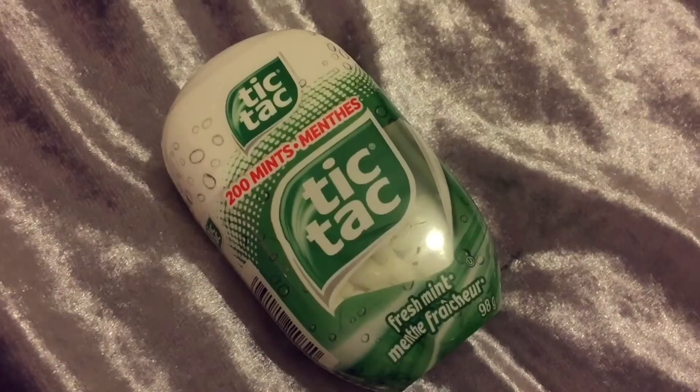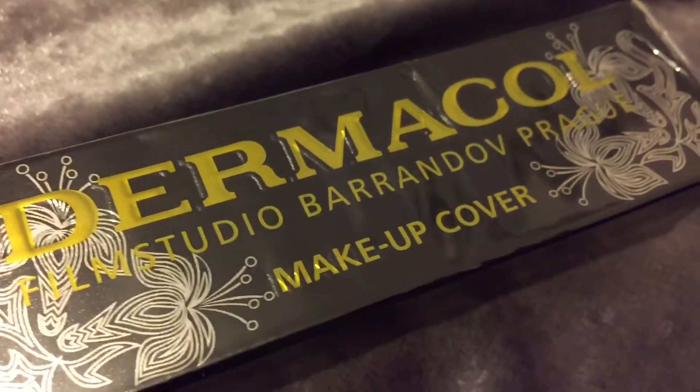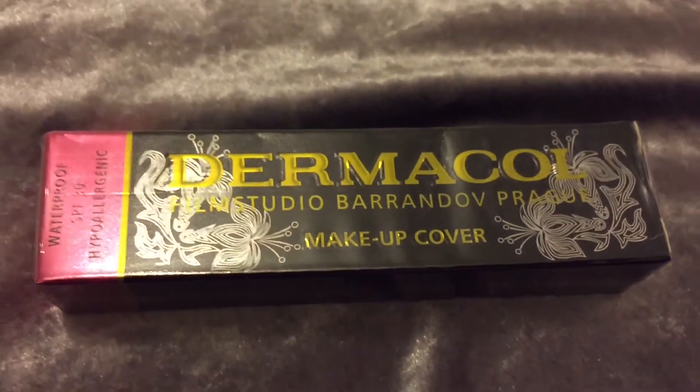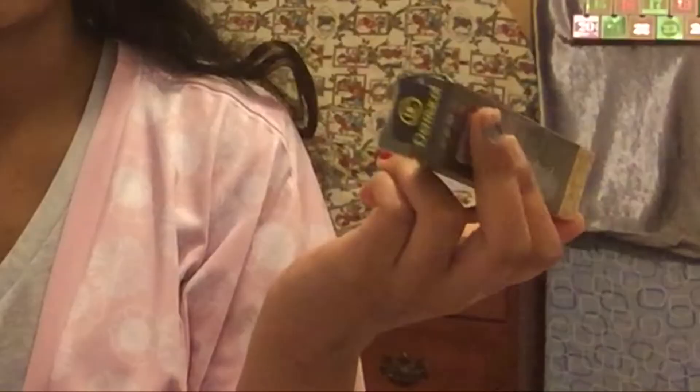Mini M&Ms — these are my fave, I literally love them. I think they taste better than normal M&Ms. A Maybelline Fit Me concealer in shade 35 Deep, some socks because you can never have enough socks, some Tic Tacs which I actually needed, and Dermacol — I'm so excited to use this, I'm going to use it in a video probably. It's that crazy full coverage makeup thing; my mom ordered it a long time ago and it finally came.